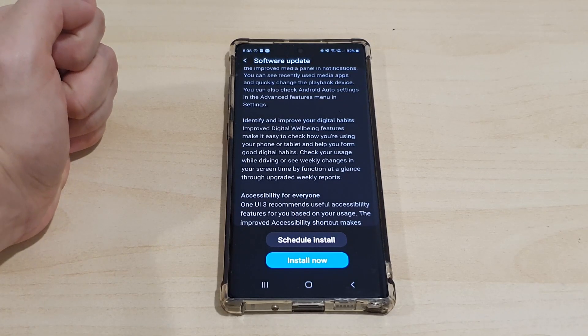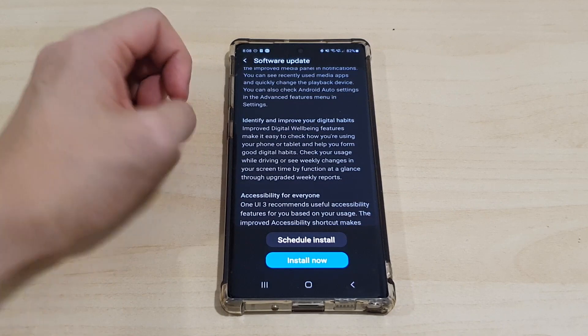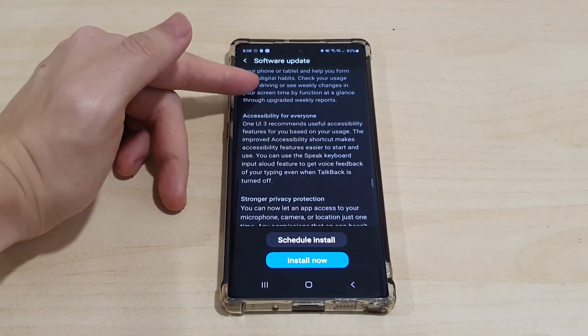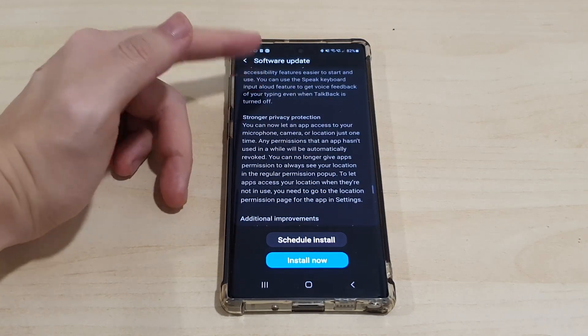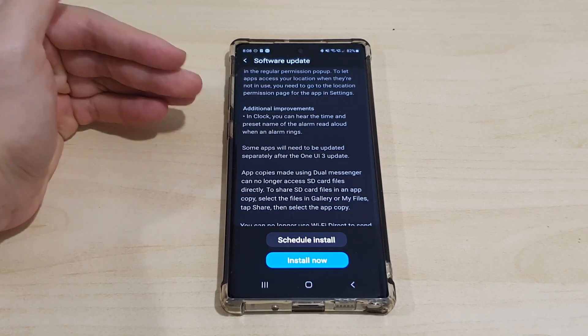They've added the ability to identify and improve your digital habits with the new Digital Wellbeing feature on Android, which is a nice addition. There are also accessibility changes for everyone, strong privacy protection, and additional improvements.